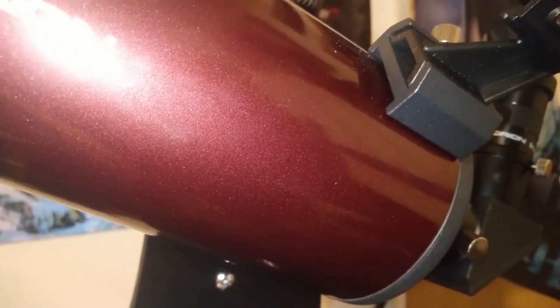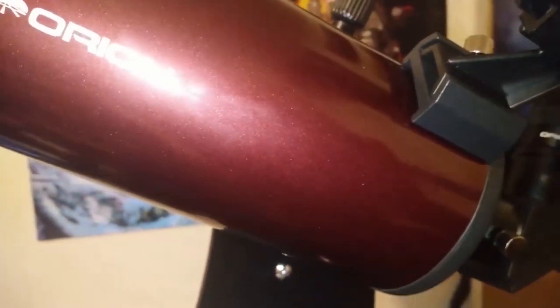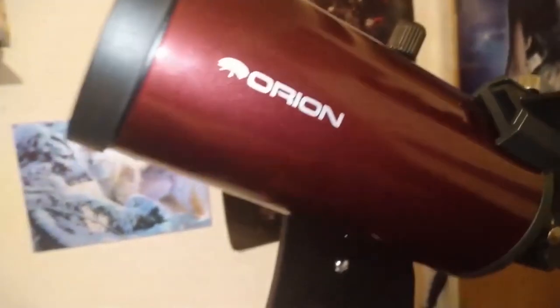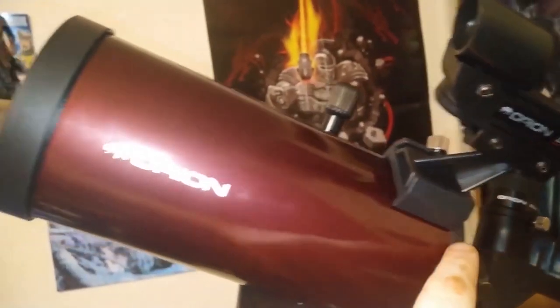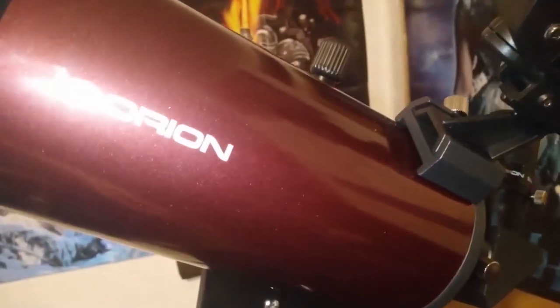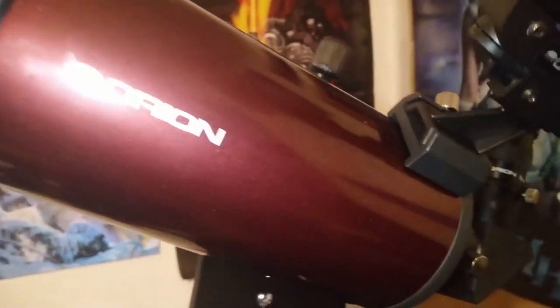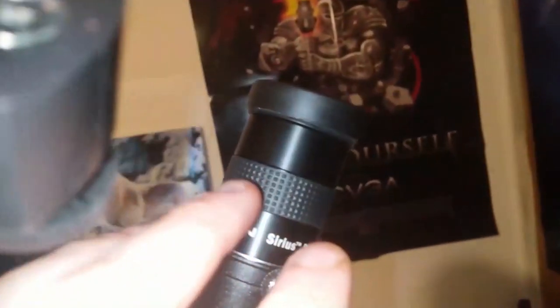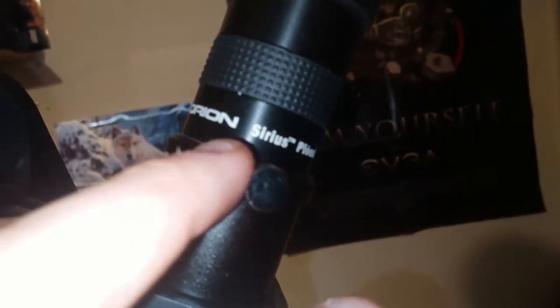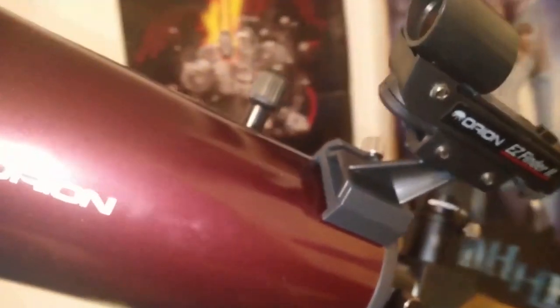The design is based on the Maksutov-Cassegrain and provides a powerful view of the moon and planets. Because it weighs only 6.5 pounds, it is easy to travel with. It gathers enough light to allow spectacular views of nebulae, brighter galaxies, and other deep space objects. The nifty tabletop base provides a stable viewing foundation you can set on any sturdy table, or even attach to a field tripod. It features an EZ Finder II finder scope and an internal focuser for locating and tracking objects. It comes with a 1-year warranty.